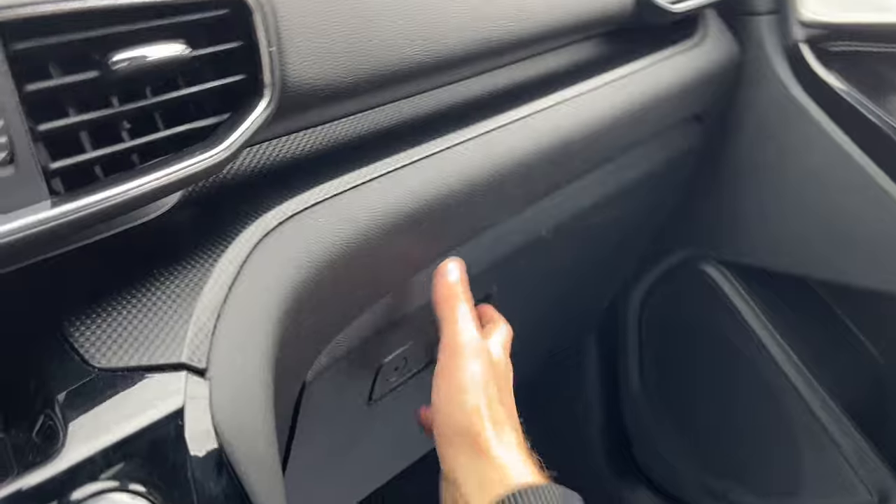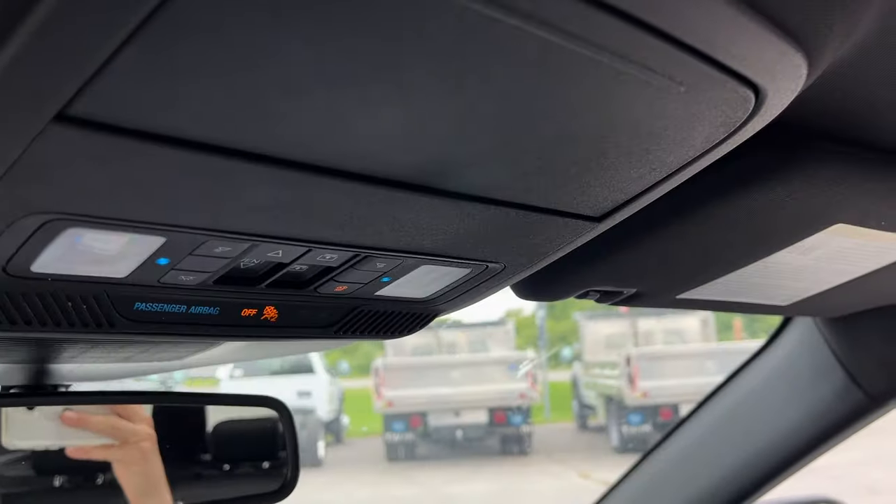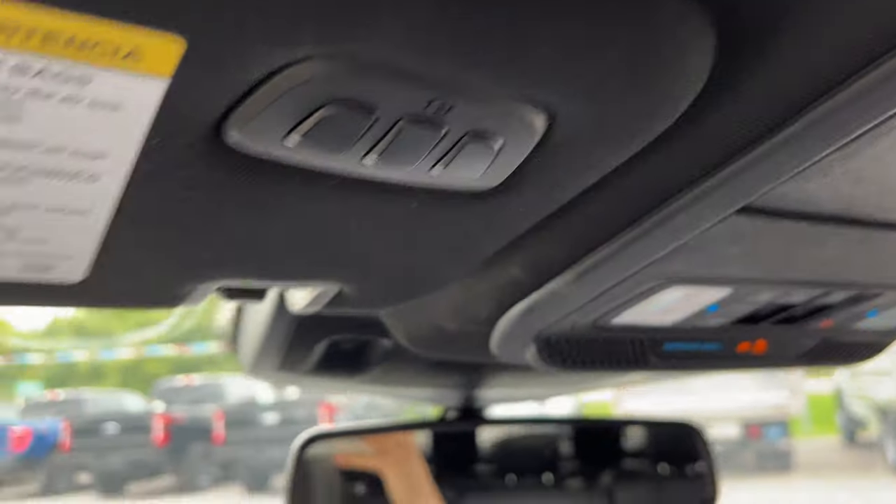Storage in the center console, a 12-volt outlet, and more storage over here in the lockable glove box. You also have your auto-dimming rearview mirror, spot for your sunglasses, and your universal garage door opener.